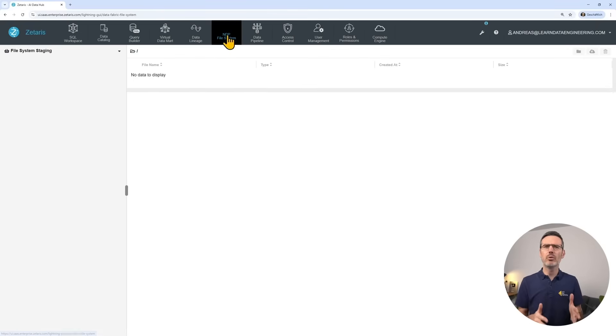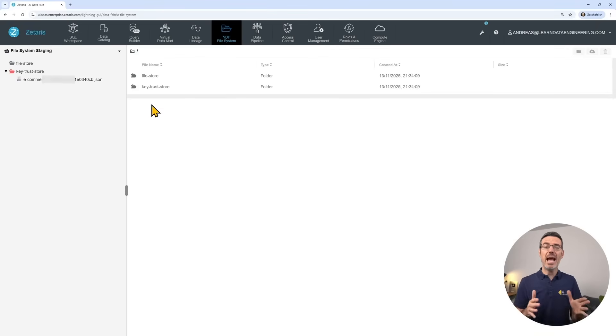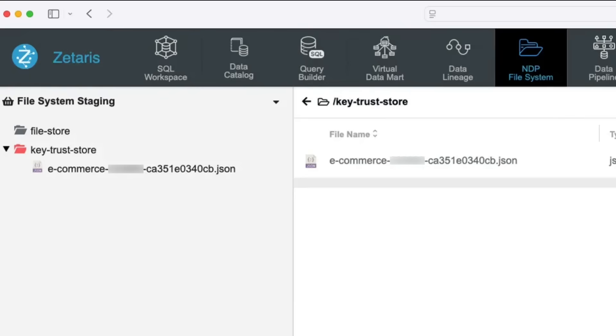All I needed to do was upload my JSON file that had my token to the NDP file system's key trust store folder — that was it. With these connections, I could get going on my federated queries journey. Remember, data stays in these systems. Zetaris automatically selects the right tools like Presto, Trino, and Spark depending on the query.